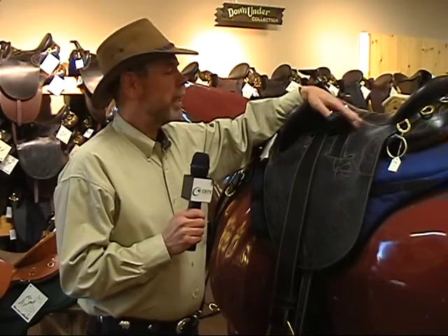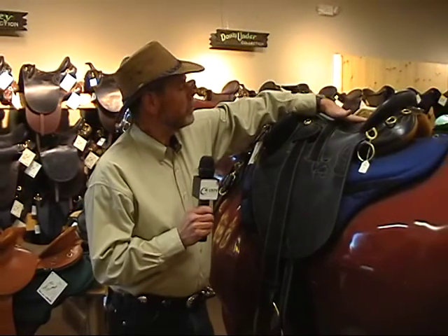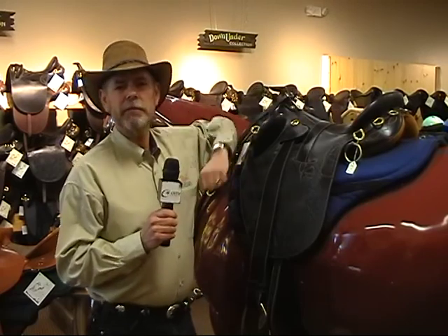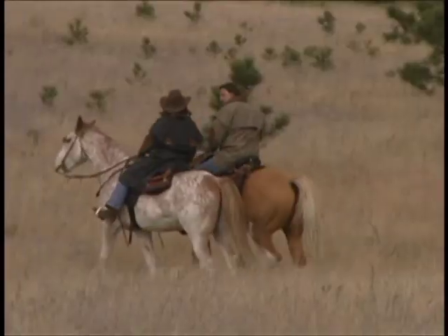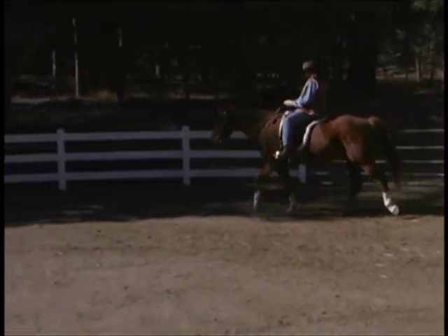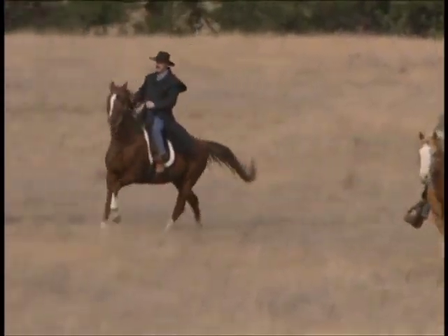The other thing that's unique about the saddle is that it has a suspended seat, which means the tree or skeleton of the saddle is open across the top, and there's a webbing material like seat belt material across there. That creates a hammock effect so that when you're sitting on the saddle and riding along, you're sitting on a hammock rather than a hard piece of wood. That hammock-type suspension takes up a lot of the shock that would normally go to your spine.